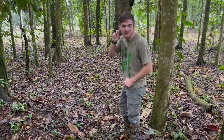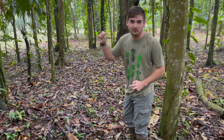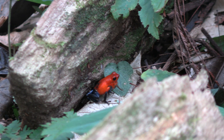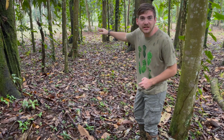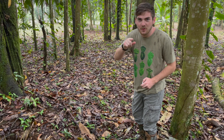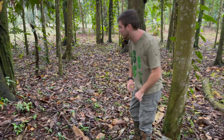I can actually hear many males calling right now. There's a handful in this clearing here, so hopefully we can spot one and I can snatch it up for you people at home.